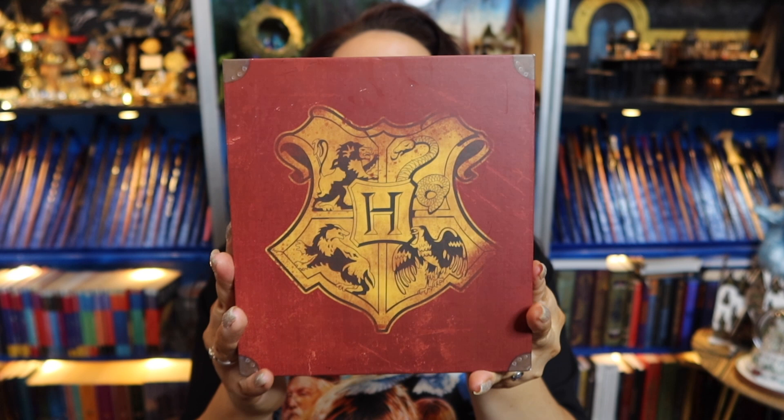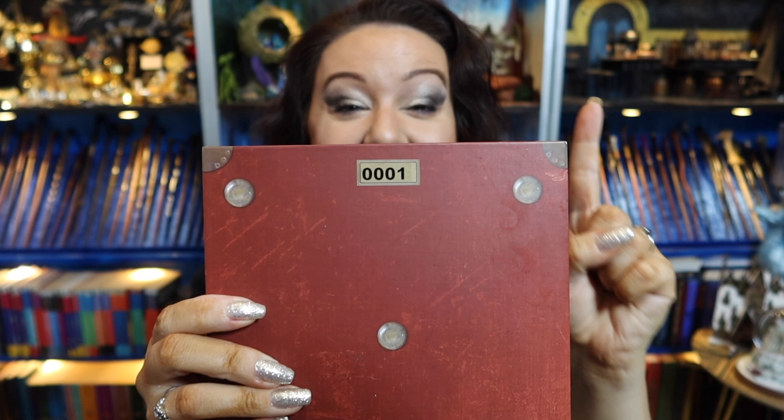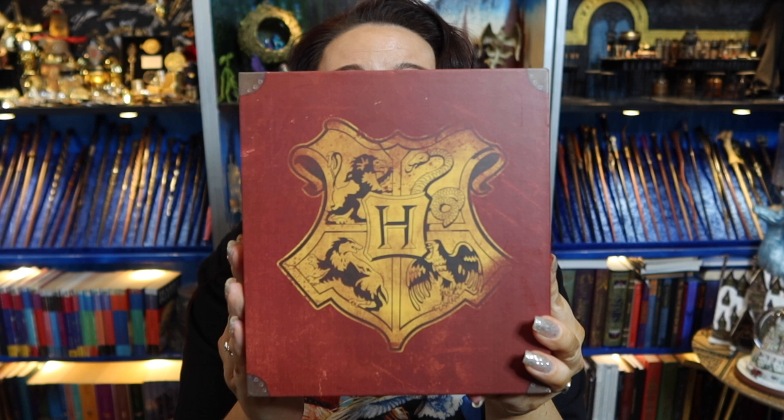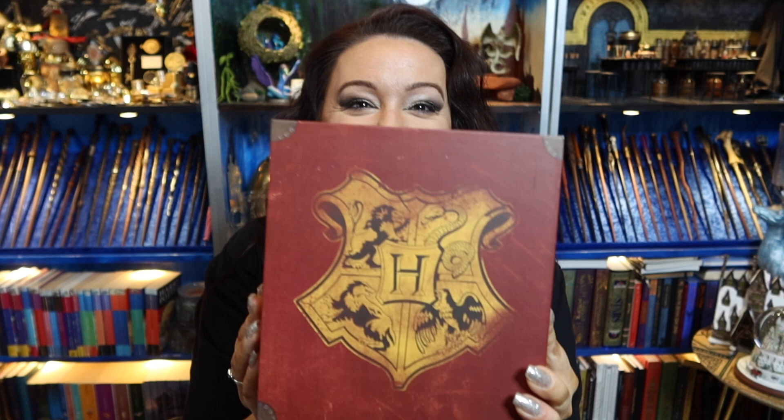No freaking way — are you serious? Look at the number of my box: zero zero zero one. This is number ONE! How is that even possible?! Fnatic, oh my god, you have just made my entire day and week and month! That is amazing — it's like a birthday present, since my birthday was last week. Zero zero zero one — I feel so special right now.